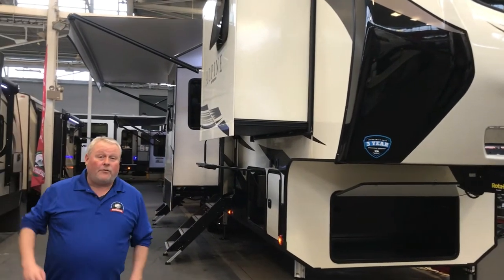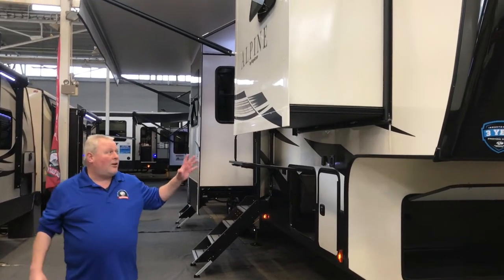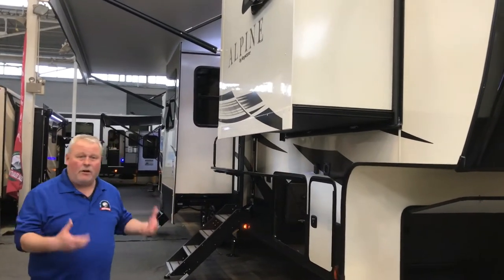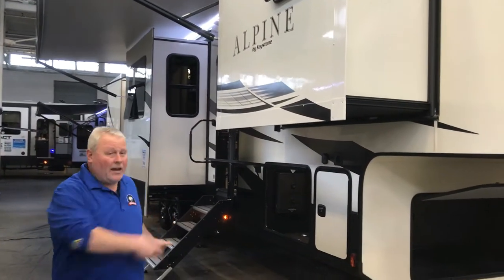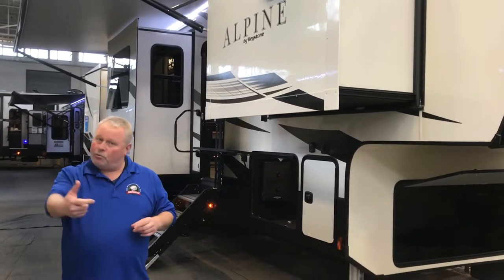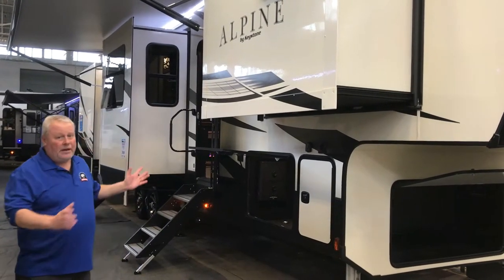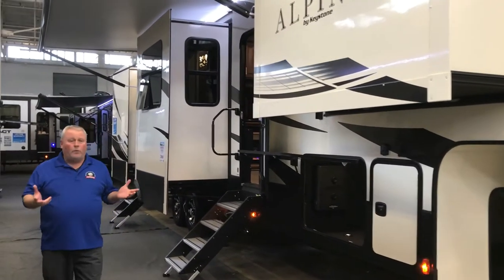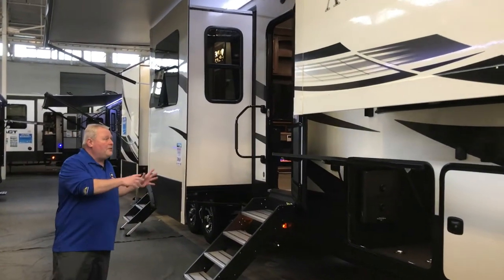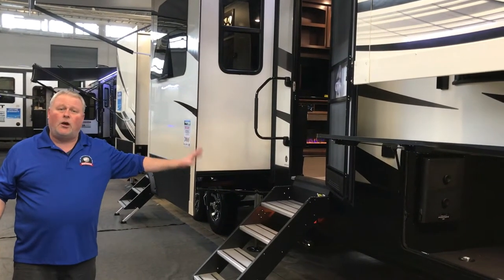The Alpine fifth wheel is kind of the pinnacle of what Keystone builds in the fifth wheel lineup. This is basically their luxury unit. It's going to have everything from climate control, dual air, heat pump, automatic levelers, and an in-command system, which we'll go over when we go inside. As you can see, this is a beautiful piece — a lot of eye appeal here, and it's affordable. I'm in competition with some $100,000 fifth wheels with this unit, and we've got this at a great value price here at the show.